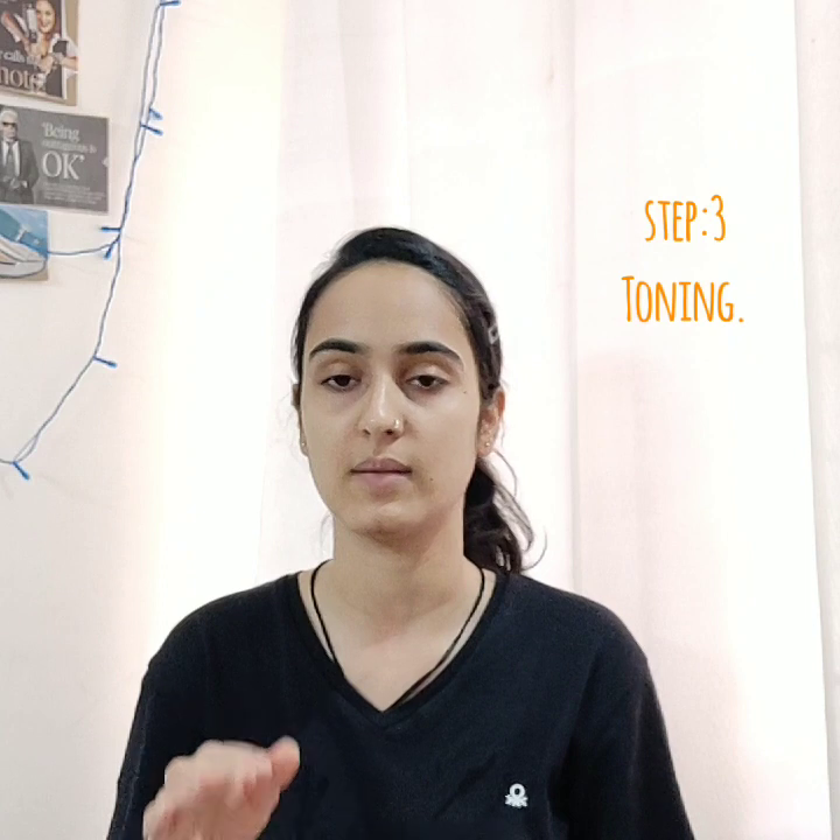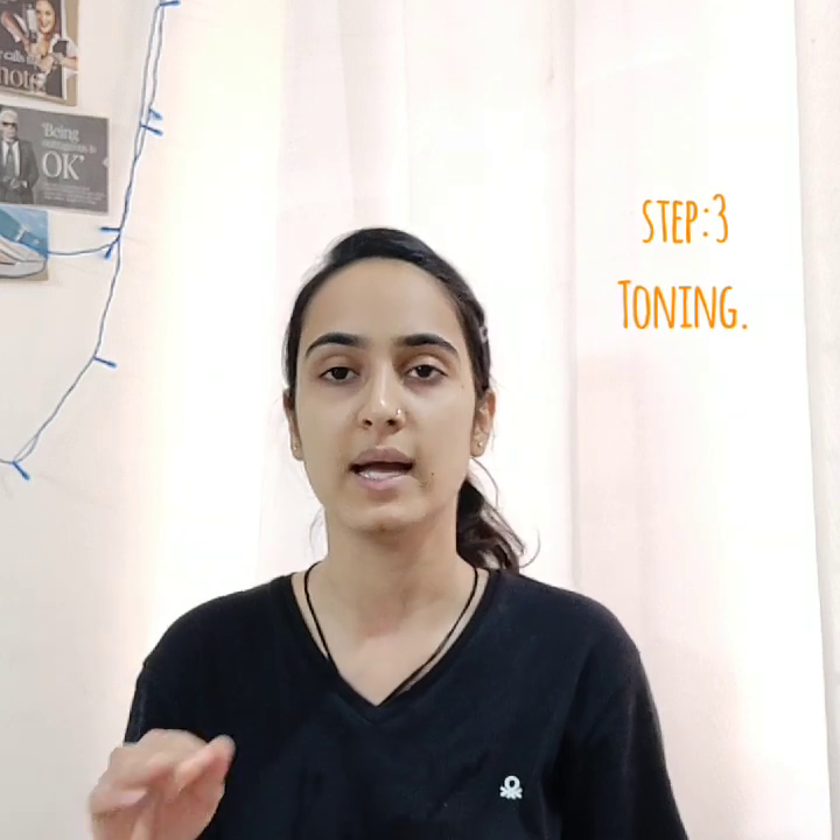I've seen and heard that people tend to forget toning as an important part of the cleansing process. Toning is important because what it does is give a protective layer to the pores — once the pores are clear, it settles everything down and doesn't allow dirt to get inside the pores again.